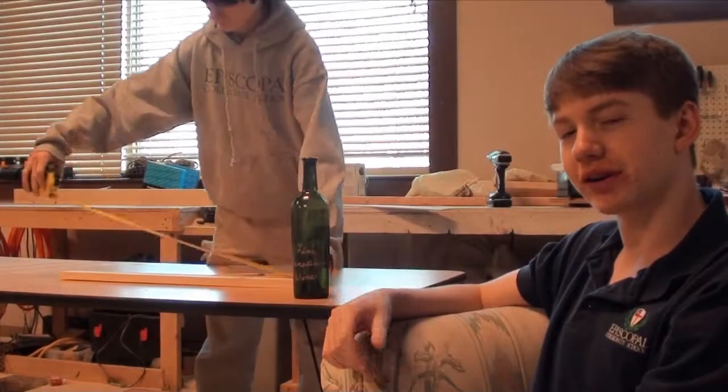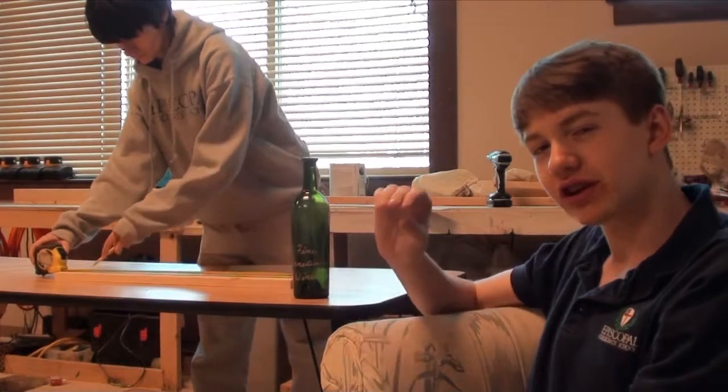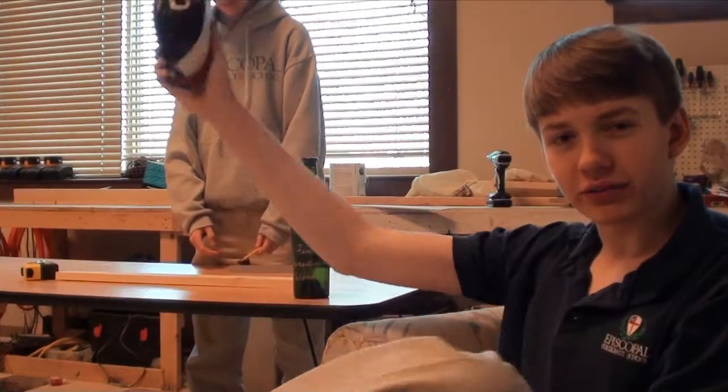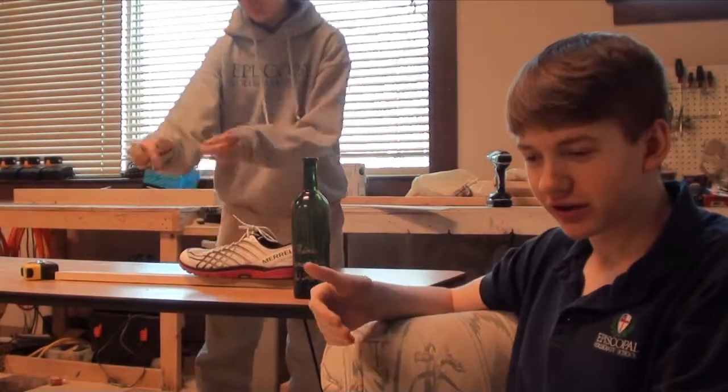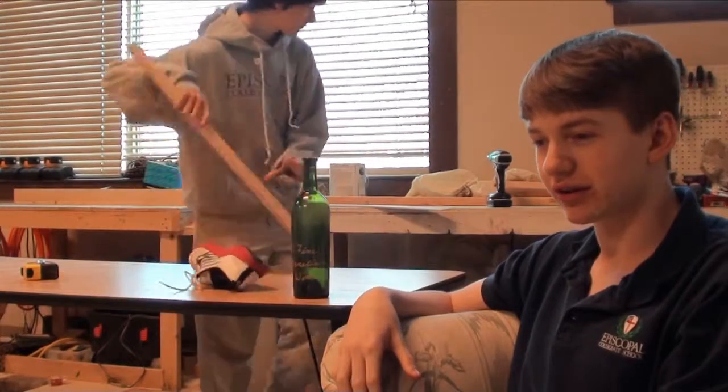Rory McNichol explains the precise measurements needed. As self-appointed chief arboreal manipulator, it's my job to make sure each cut is as exact and accurate as possible. I also make sure that no middle schoolers manage to chop any limbs off when using the power saws or staple guns.